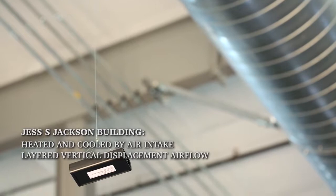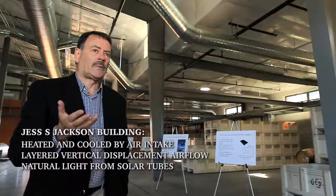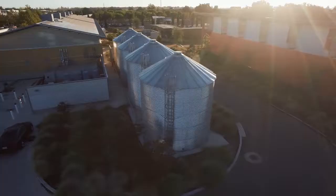The building also has natural light from solar tubes, and it has tubes within the floor that can be used in the off-season of the harvest for warming the building in winter or cooling the building in summer.